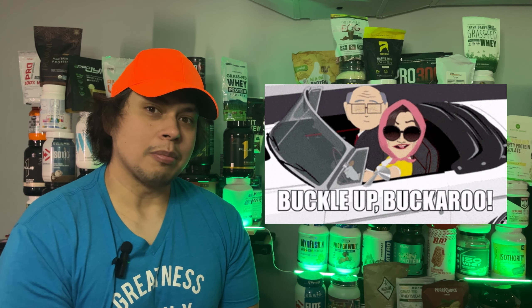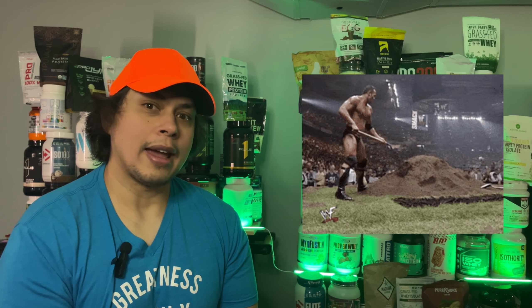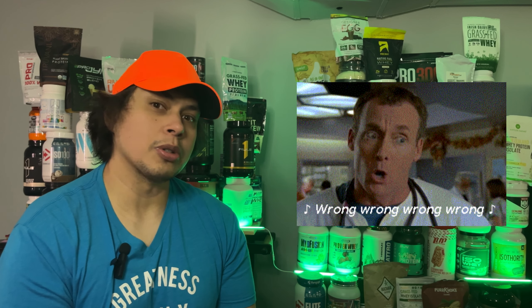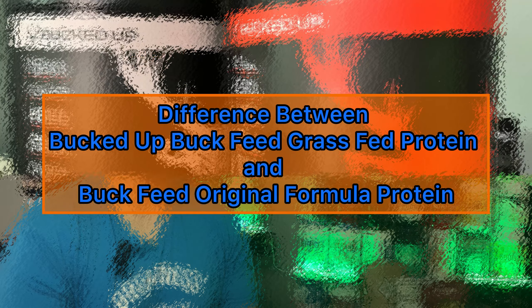We're about to dig into the ingredient profile, tackle the transparency issues, and find out if Buck Feed Protein is a post-workout powerhouse or just another hype train.